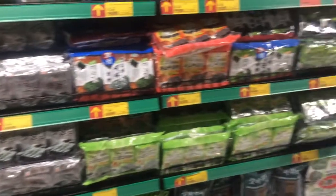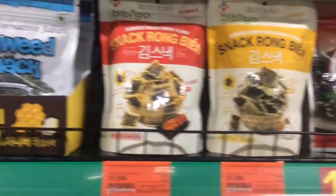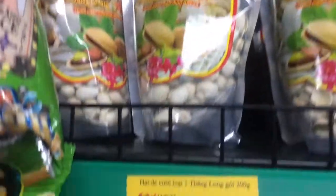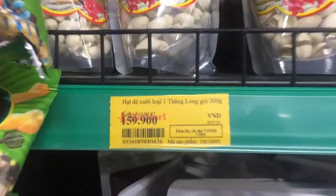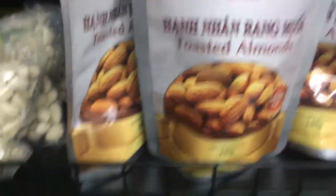This whole section is the seaweed section and I just want to grab some as a snack. I'm going to go for the wasabi flavoured ones — my favourite. I was going to buy some nuts but when you look at the price, it's so expensive compared to all of the other things here.